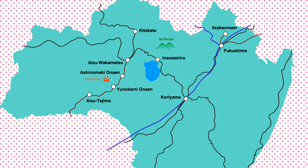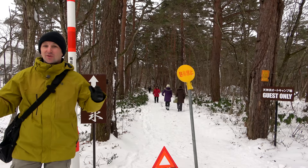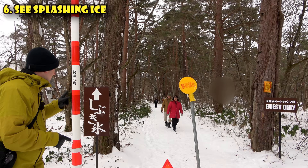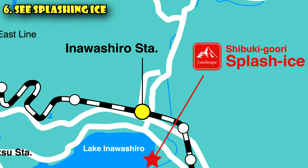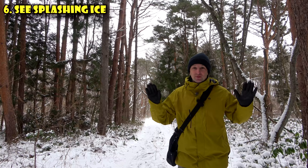If you like outdoor and nature activities, one of the best places is the Mount Bandai region. Mount Bandai is a large dormant volcano that erupted in 1888 and created many different lakes. In winter, it's a great area for skiing and snowboarding, but there's much more to do. Today we're going to see some splashing ice at Japan's fourth largest lake, Lake Inawashiro. It's about a one-kilometer walk from the parking lot, so bring good boots.